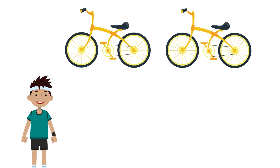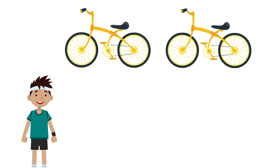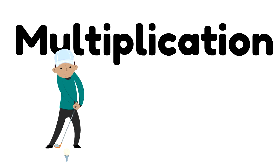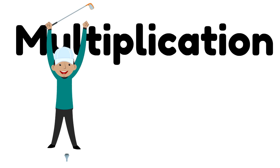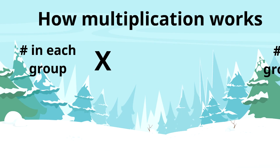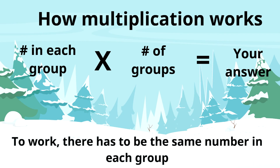Let's say you have two bikes that look exactly the same and somebody wants to give you an air pump. They ask a simple question: how many tires do you have to take care of? To figure that out, we're going to use multiplication. Here's how it works: we put the number that's in each group, then an x which means times, then the number of groups — that tells us how many times that number shows up. Then we add them all together and we have our answer. One side note: to work, there has to be the same number in each group.